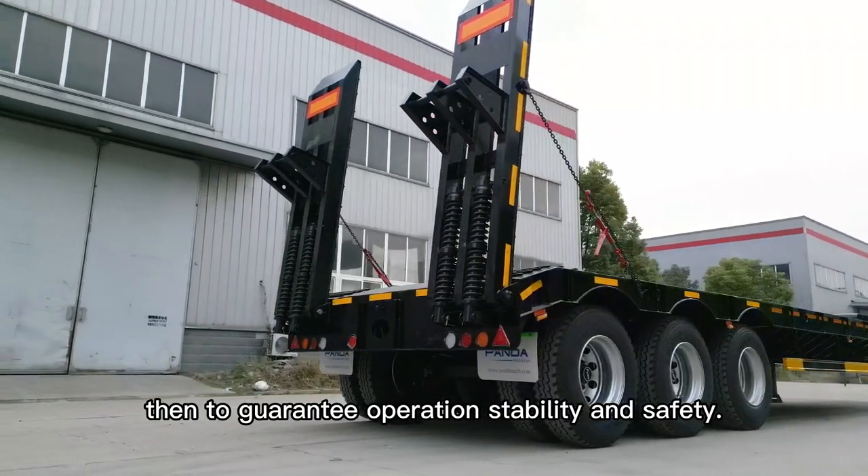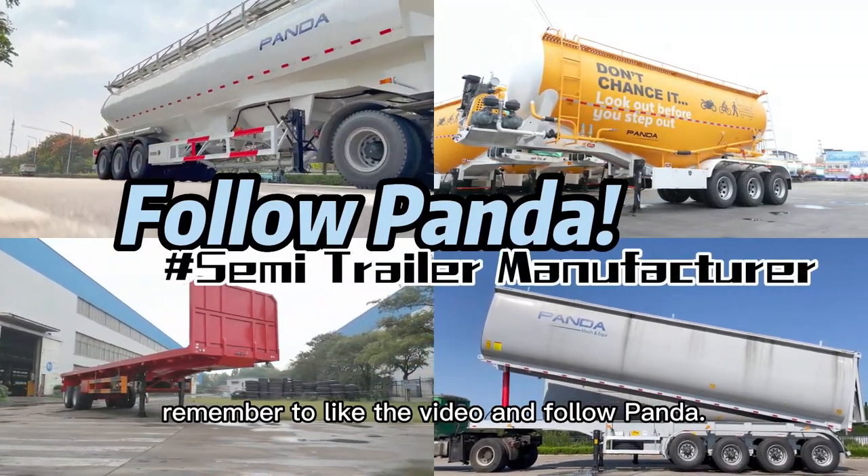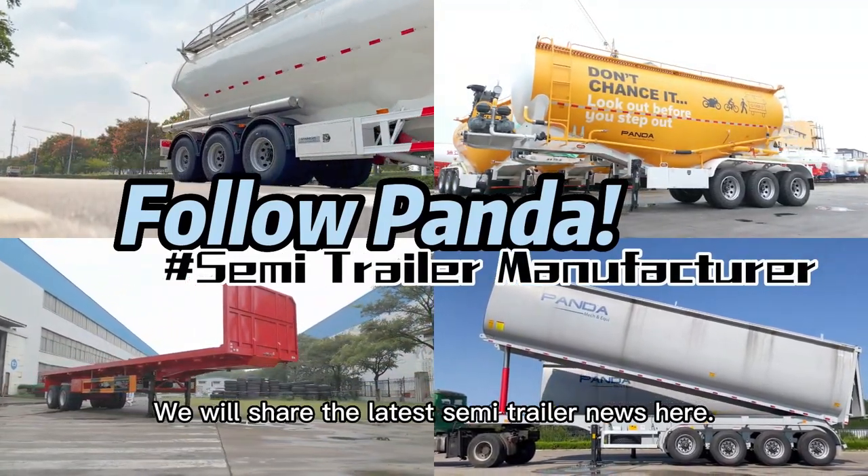To guarantee operation stability and safety. If you like it, remember to like the video and follow Panda — we will share the latest semi-trailer news here. Ciao!